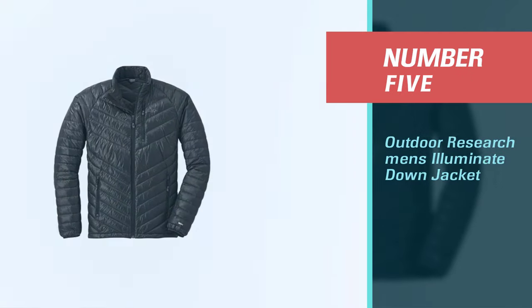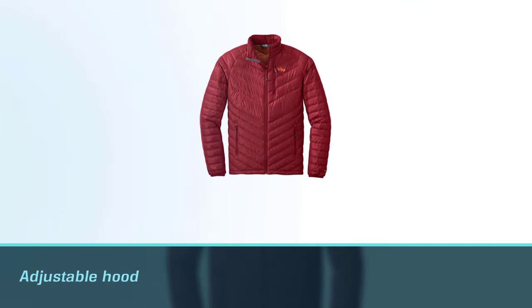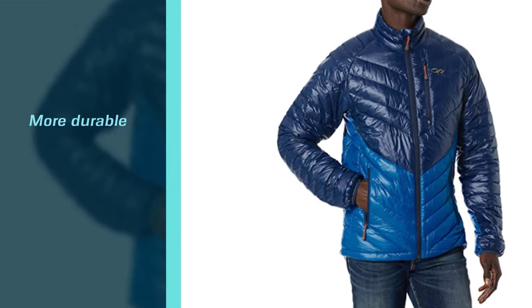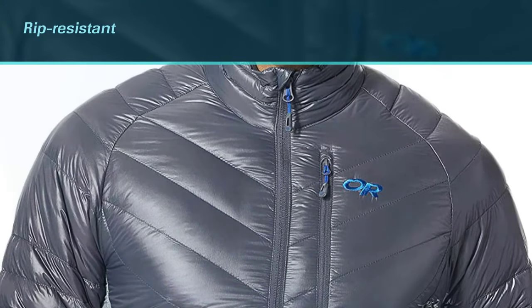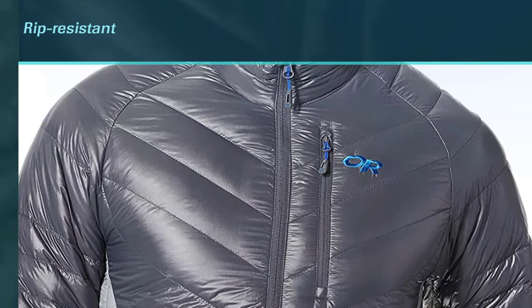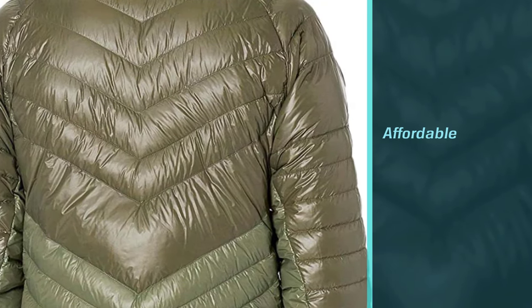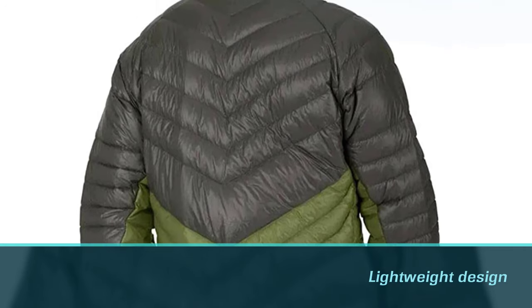Number five: Outdoor Research Men's Illuminate Down Jacket. This jacket has several nifty features like an adjustable hood, special internal shove-it pockets for gloves, a carabiner loop, a zippered internal media pocket, a key clip, and a built-in stuff sack that doubles as another pocket. There is also a drawcord hem and elastic low-profile binding cuffs to keep wind and weather out. The Illuminate is a warm choice for protection in ranges below freezing, and its outer material is more durable, made with a rip-resistant 10-denier nylon shell.